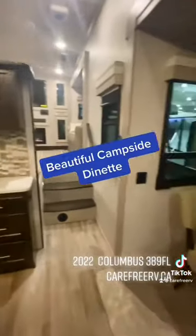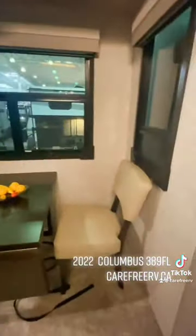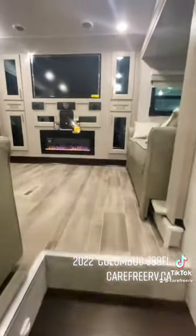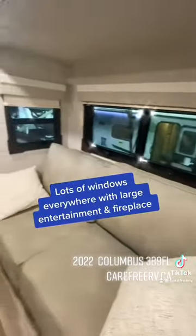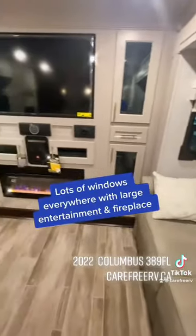Beautiful campsite dinette, lots of windows everywhere, with a large entertainment center and fireplace.